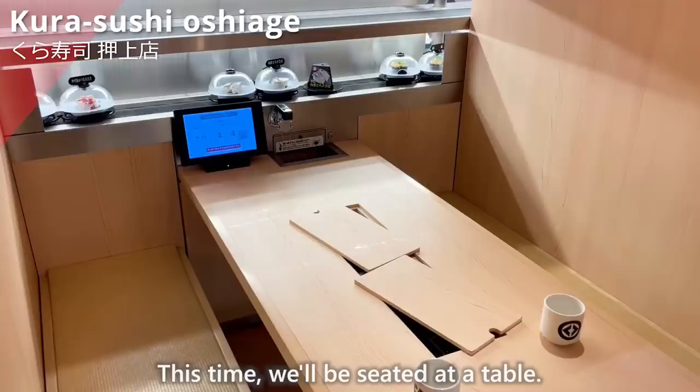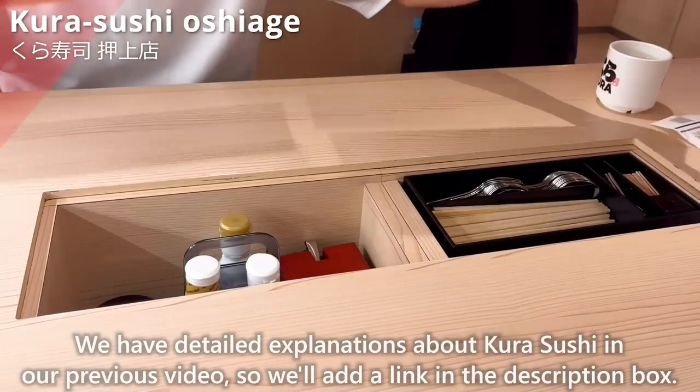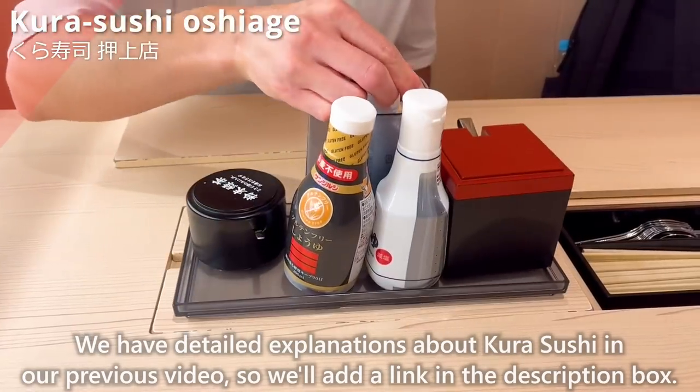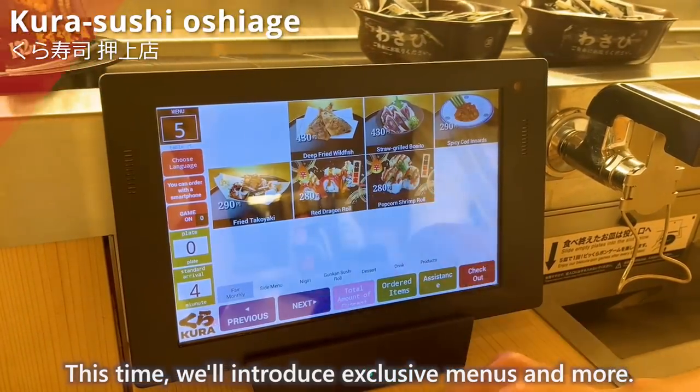We'll be seated at a table. This restaurant has two conveyor belts. We have detailed explanations about Kura Sushi in our previous video, so we'll add a link in the description box. This time, we'll introduce exclusive menus and more.